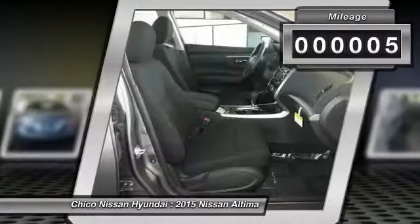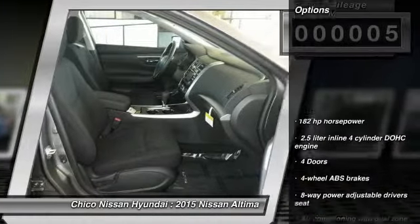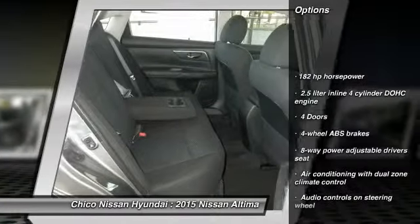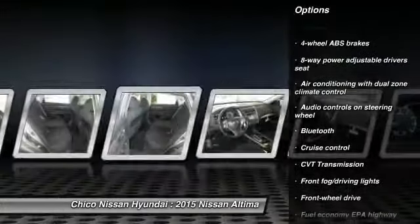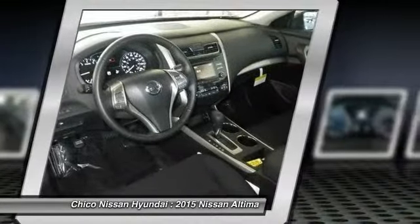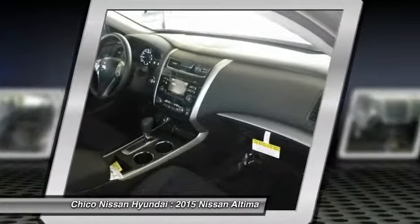Here are some of this vehicle's great options: traction control, Bluetooth, front-wheel drive, cruise control, remote power door locks, power windows, fog lamps, passenger airbag, airbags, and power mirrors.